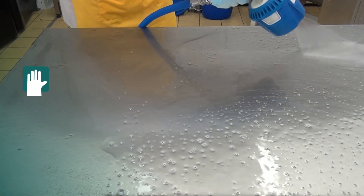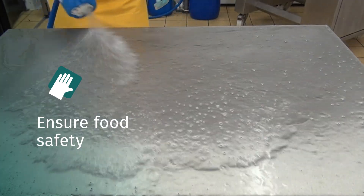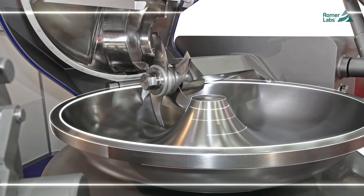Cleaning and disinfection in production facilities are crucial to ensuring food safety. Yet, monitoring these processes isn't always quick or straightforward.